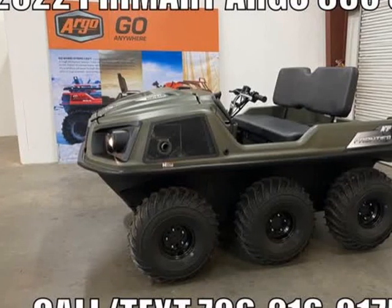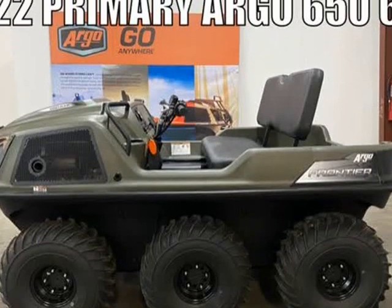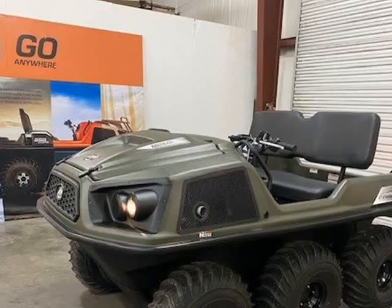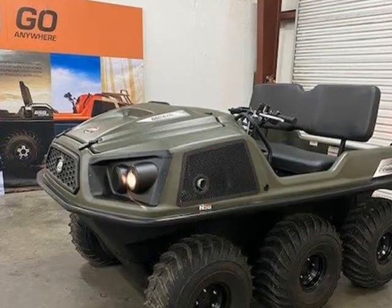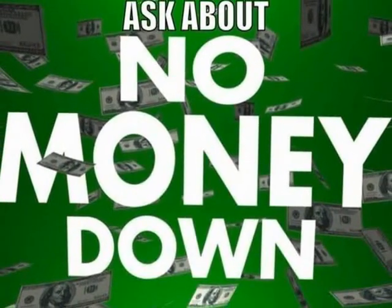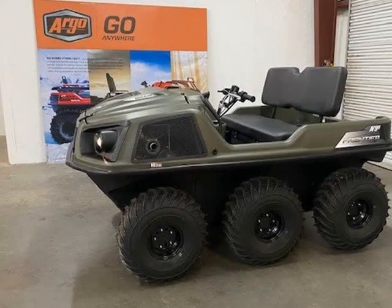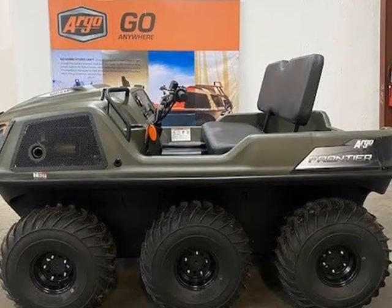This 2022 Argo Frontier 656 X6 is brought to you by Primary Jeep Wrangler Argo ATB XTB UTV. We ship anywhere, in stock now. Call or text 706-216-0175. 23HP carburetor fuel system,